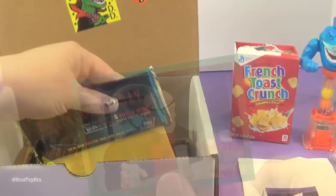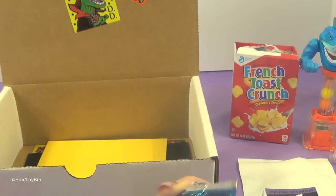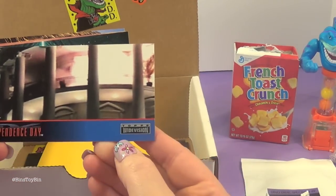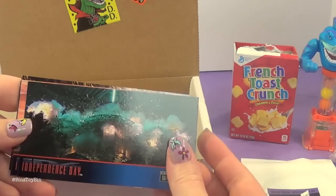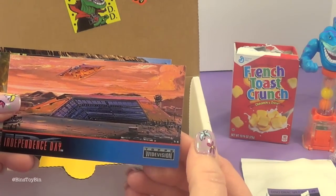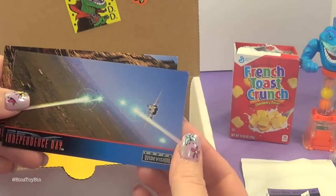And one more. Next up we have Independence Day super wide movie photo cards. I really liked Independence Day — that's something I have seen. These are very awkward shaped trading cards — Topps wide vision. Oh, there's the exploding White House! This is the one scene that everybody remembers from this movie. It's like a concept drawing. There's some aliens. Gun fight.